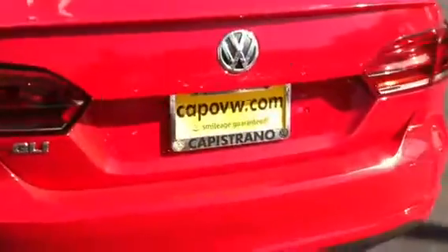Let me go around the car a little bit here for you. Here's the trunk area — nice large trunk, and the rear seats do fold down.